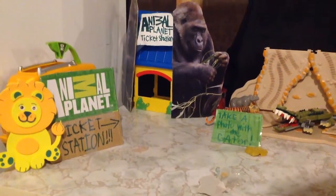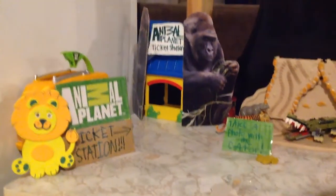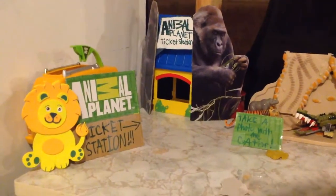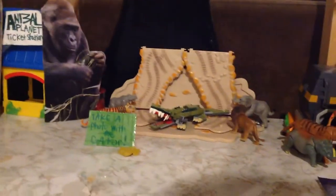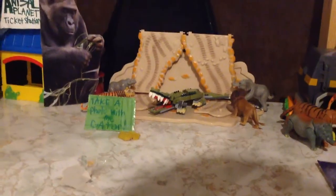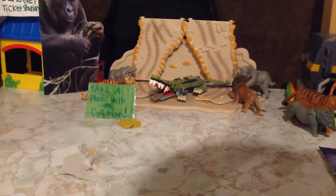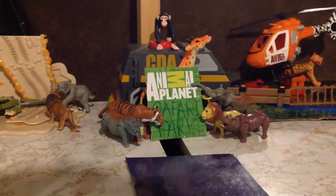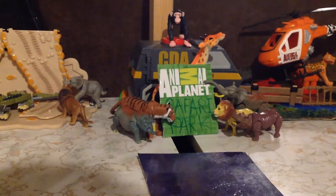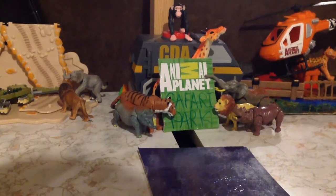Here's the actual ticket station itself with gorilla parts from a box, a Caillou barnyard thing for the ticket place, and a sign that says 'Ticket Station.' Over here we have a 'Take a Photo' spot with a gator, alongside a rhino, elephant, lion, and tiger, with a LEGO gator from Chima. You can also see the actual Animal Planet Safari Park sign hiding behind a CDA van, with a giraffe, chimpanzee, tiger, rhino, lion, hippo, and elephant.